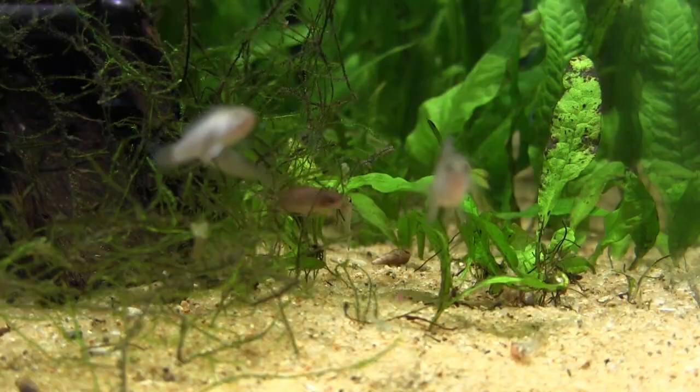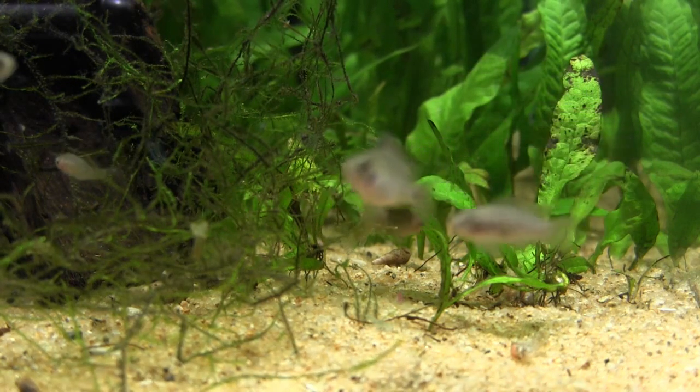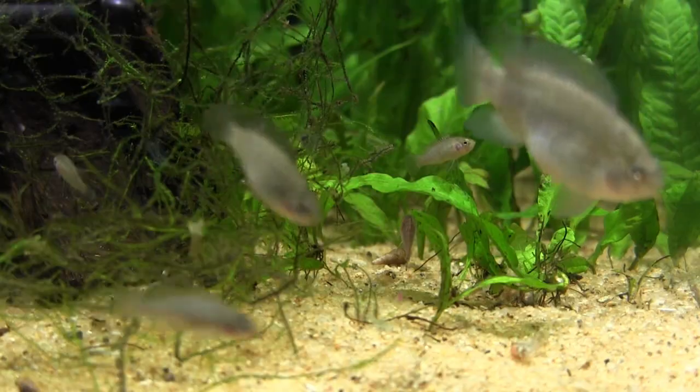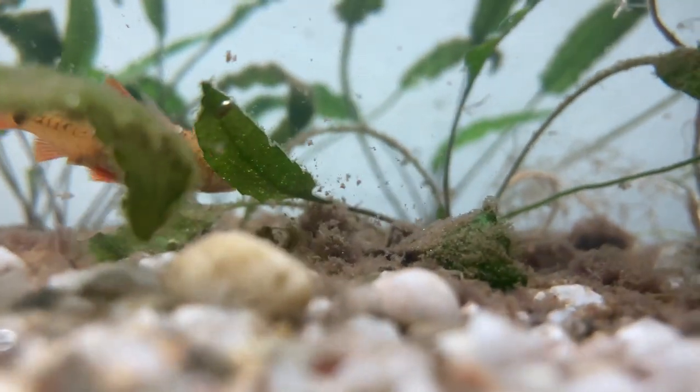When temperatures go up, so does your fish's metabolism, and they require more fuel. But when the temperature goes down, the metabolism of your fish does likewise, and they require less food. By reducing the amount of food given to your fish, you can stop them from overeating at a time when their bodies won't easily burn it off. Plus, the aquarium water won't get fouled by uneaten, decomposing food.